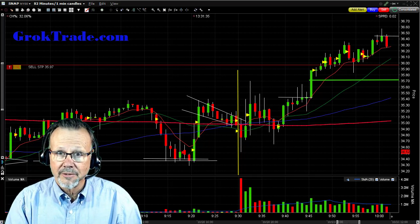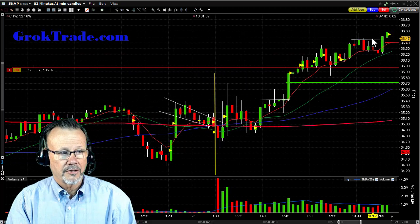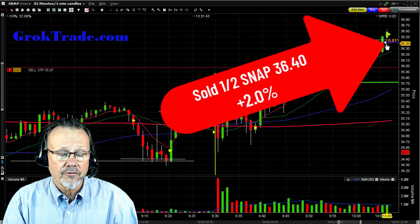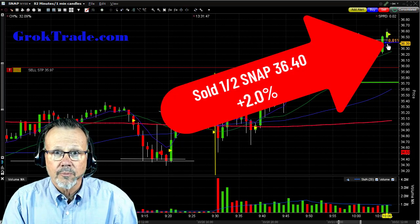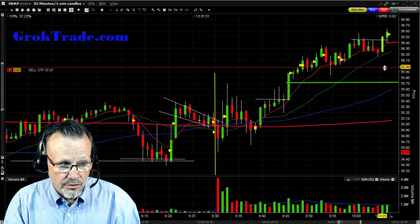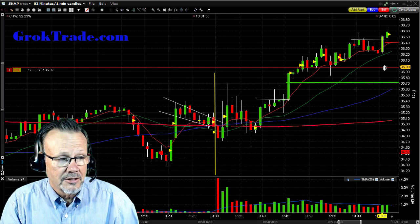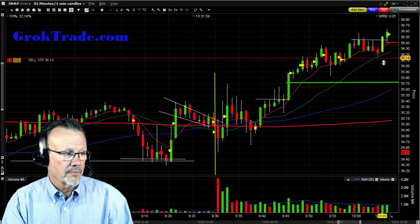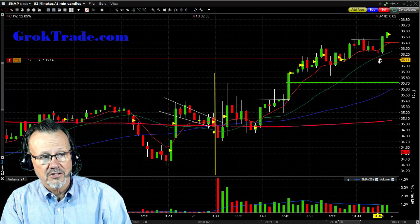That's what my trading rules tell me to do. We're sitting here waiting, and then I did take out half right here at $36.40 — that was my fill on the half out for 2.0% on that first half. Now I'm cutting the shares in half on my stop because I only have half as many left. I'm going to bring that stop up just under the 20 moving average, now at about $36.14.